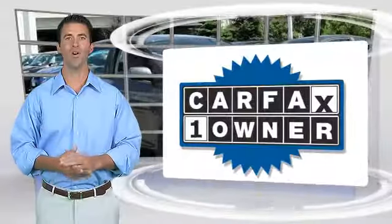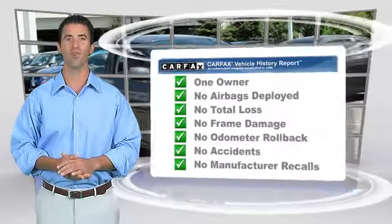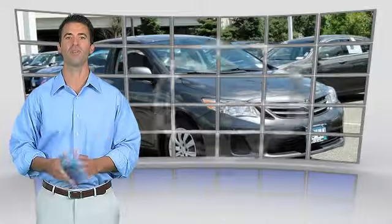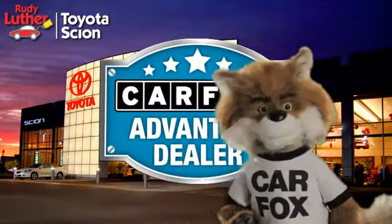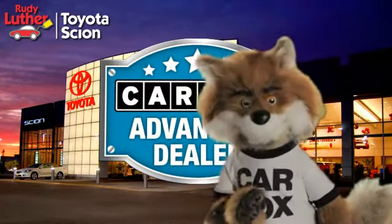This is a one-owner vehicle with the Carfax Vehicle History Report. Be sure to find a complimentary copy of this report online or contact the dealership. This vehicle qualifies for the Carfax Buyback Guarantee. Just say show me the Carfax at Rudy Luther Toyota Scion, a Carfax Advantage dealer.